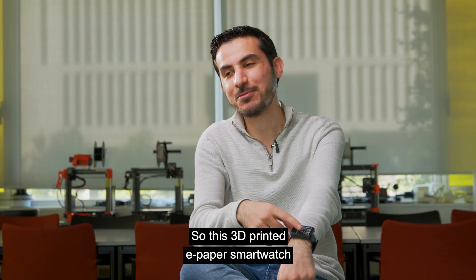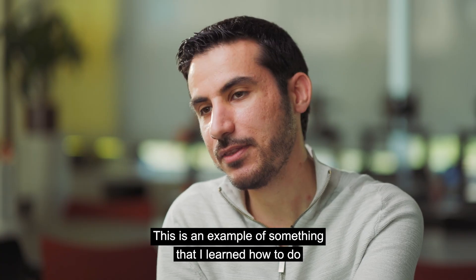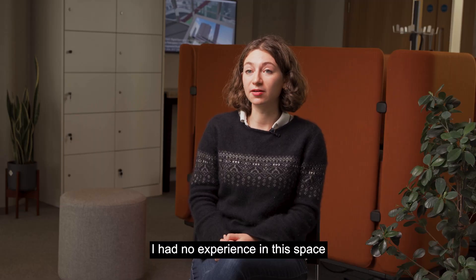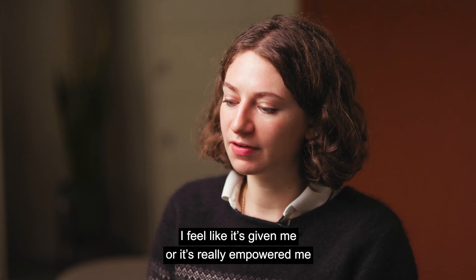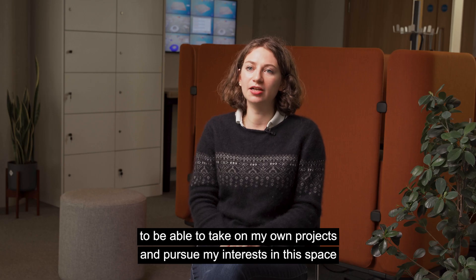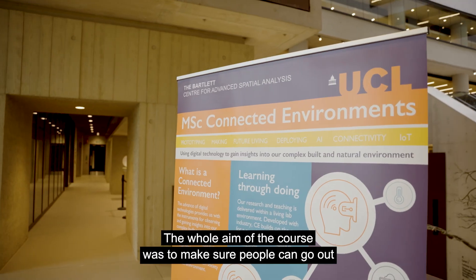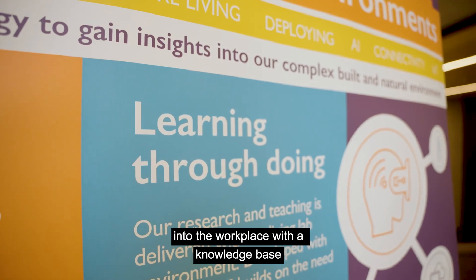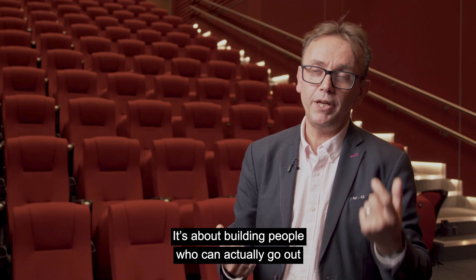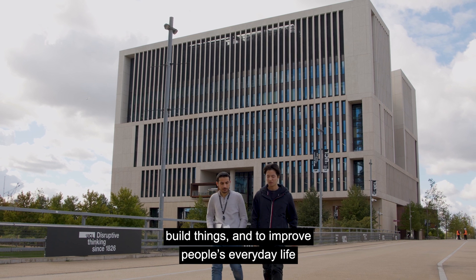This 3D printed e-paper smartwatch is based on open source design. This is an example of something that I learned how to do — I had no experience in this space before the course. It's really empowered me to take on my own project and pursue my interests. The whole aim of the course was to make sure people can go out into the workplace with a knowledge base that companies need, building people who can go out, build things, and improve people's everyday life.